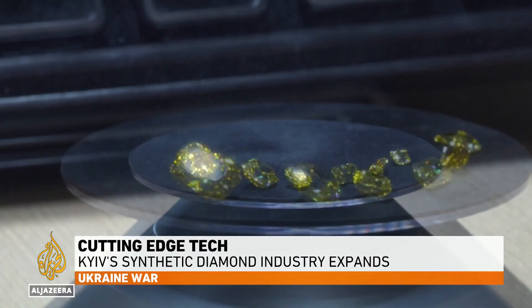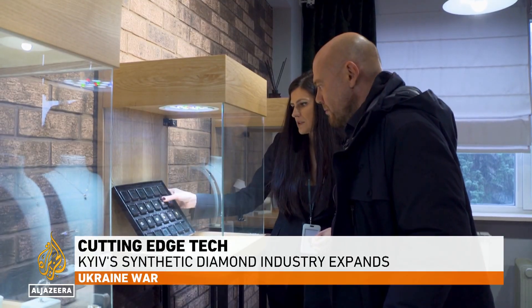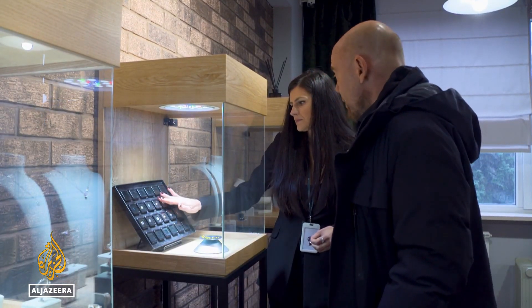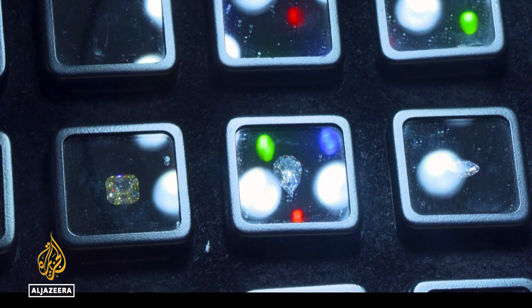These are synthetic diamonds — the real thing, but grown rather than mined. The biggest manufacturer in Europe is in Ukraine's capital, Kyiv, using a technique which mimics nature called HPHT, or high pressure, high temperature.